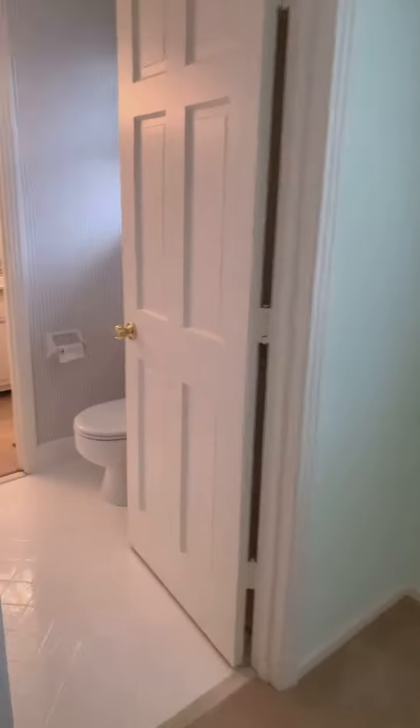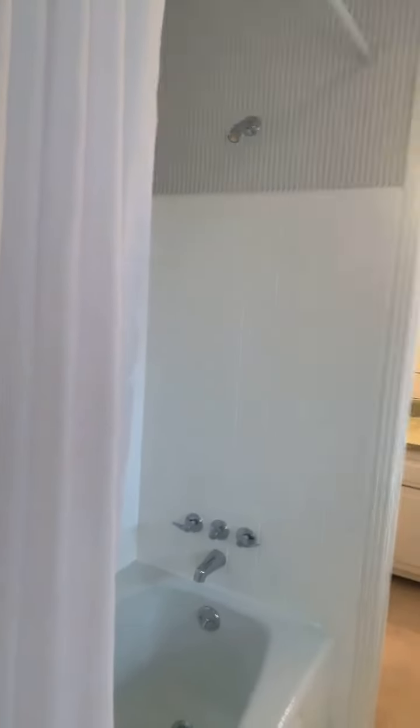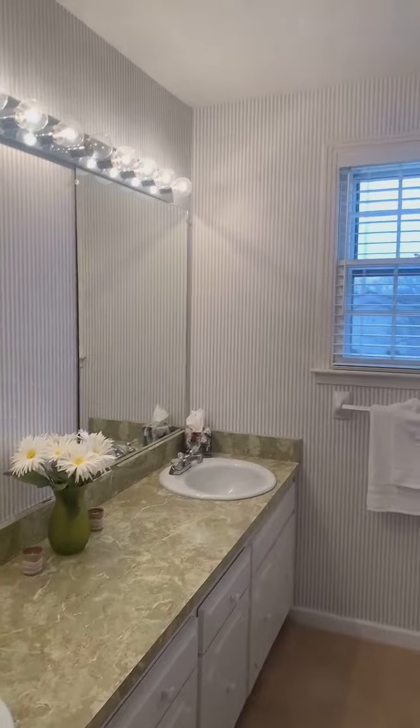This full bath connects to this bedroom. It's got a tile floor and a tile shower. I'm walking around to show you the double vanities in this bathroom.